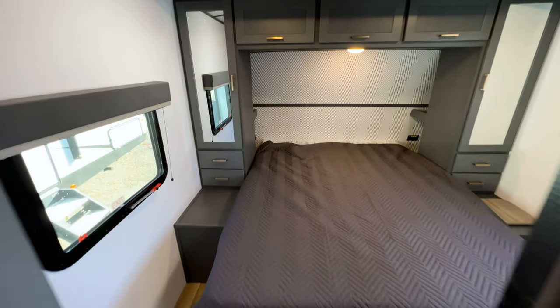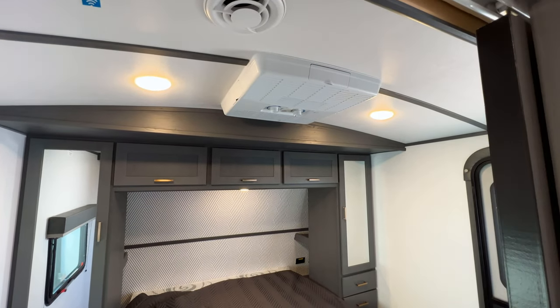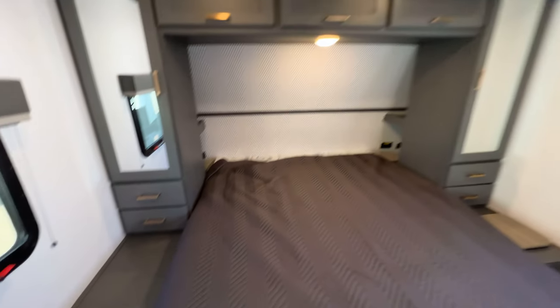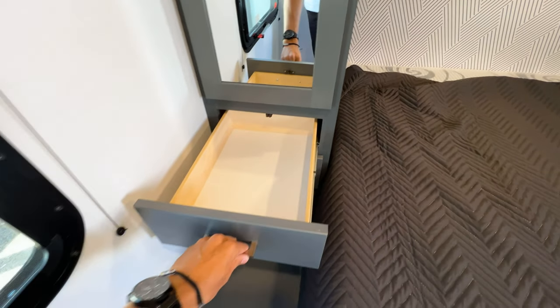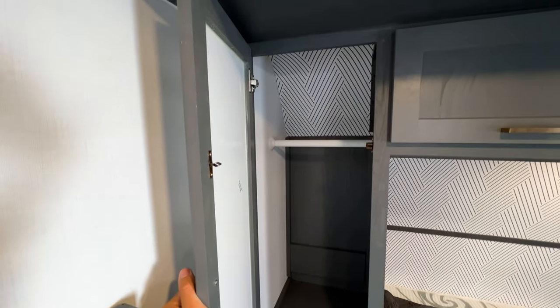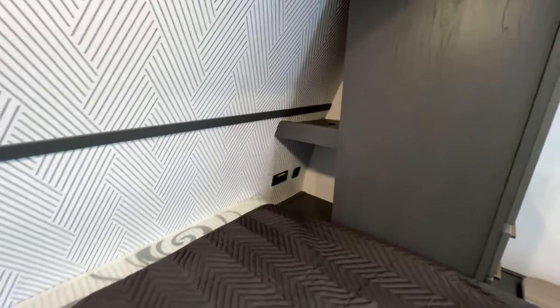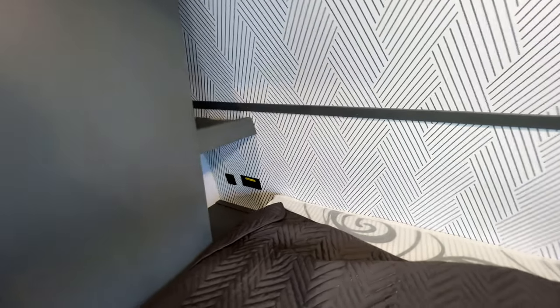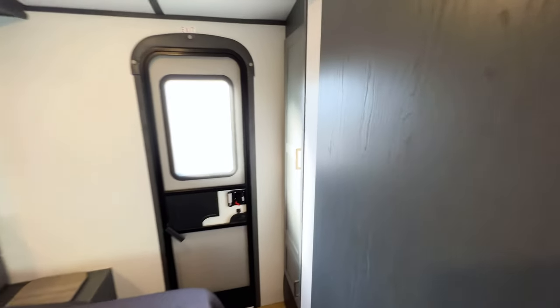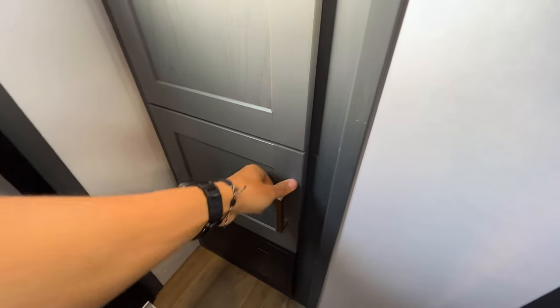Going into the bedroom, you have a queen-size bed with storage all the way around. There's a second AC unit — very important in Texas. Bullet does a really good job with bedside storage: two pull-out drawers, extra wardrobe storage with hanging space all the way across, and their unique two-tier bedside nightstands that you don't see on many other brands. There's also additional wardrobe storage with shelves you can remove and a clothing rack, plus more space underneath.